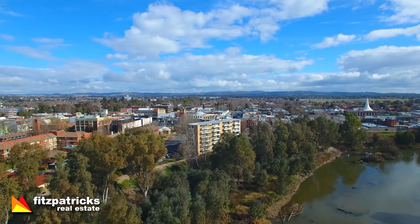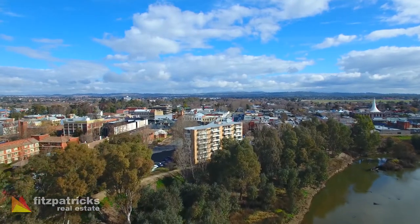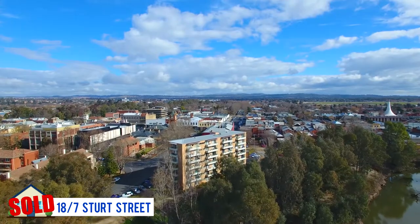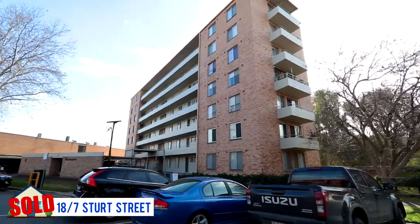Off the back of some of those good numbers, we're starting to see results follow. An example of that was the auction down at 18/7 Sturt Street, not far away here. There were six registered bidders and it sold under the hammer on the day for $370,000.